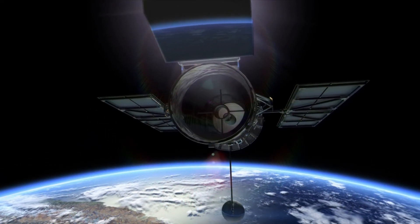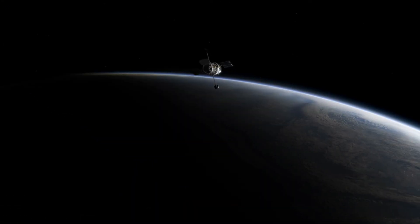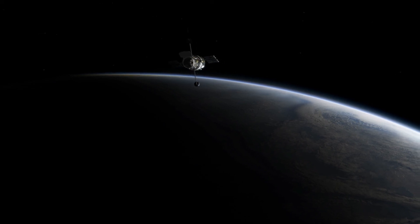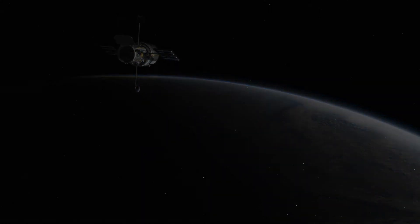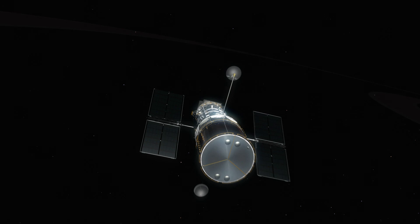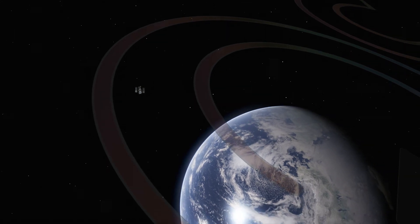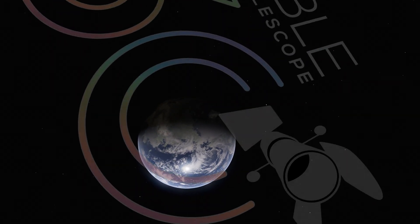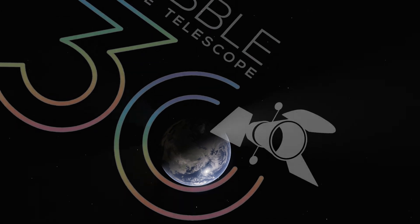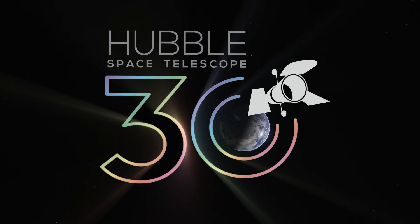Each year, the NASA ESA Hubble Space Telescope dedicates a small portion of its precious observing time to taking a special anniversary image focused on capturing particularly beautiful and meaningful objects. These images continue to challenge scientists with exciting new surprises and to enthrall the public with ever more evocative observations. To celebrate Hubble's 30th anniversary, let's look back at the beauty and science behind each of the anniversary images, unveiled as of 2005. In this video, we will also unveil the very special 2020 Hubble Space Telescope 30th Anniversary image.